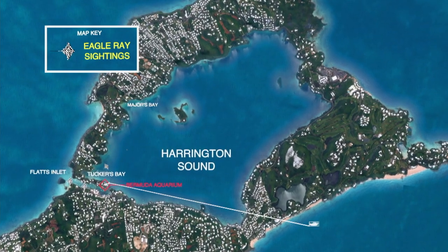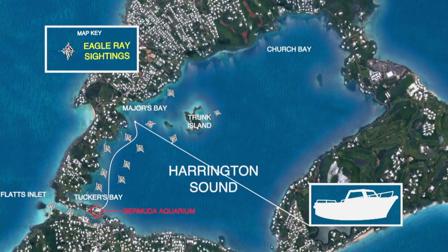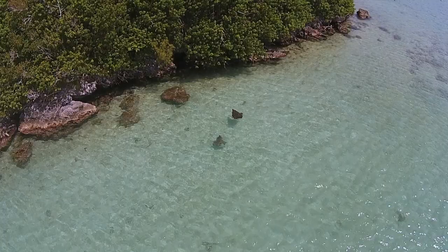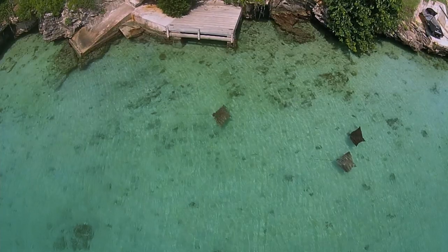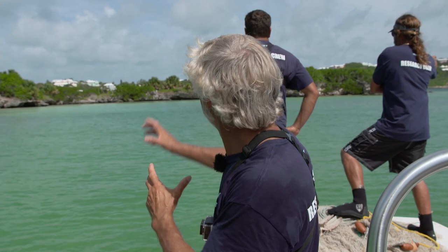Matt's research proved that Harrington Sound is an eagle ray hotspot. This large body of inland water provided over 50 sightings during Matt's study. These rays were often observed cruising the perimeter of the Sound or gliding across the shallow bays of some of its beautiful islands. We're here at a fantastic location on the backside of Trunk Island in Harrington Sound. This is a great location to try and find eagle rays because this sand bed here is full of calico clams, one of their preferred foods. Hopefully we'll find two or three in here.